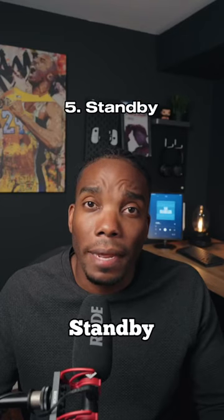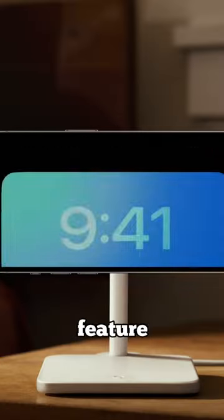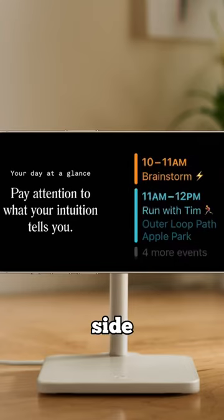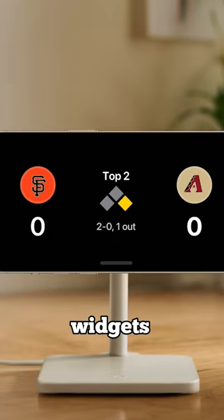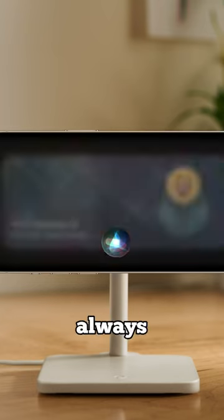And number five is a new feature called Standby. Standby is an all-new full screen feature that activates when your phone is charging on its side. It's perfect for your nightstand or your desk and displays the time, your favorite photos, or widgets. It also supports live activities, so you'll always know the location of your food delivery or the score of that important game.